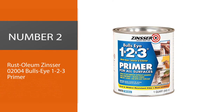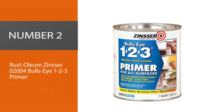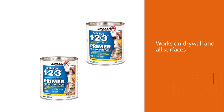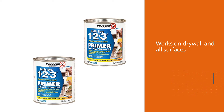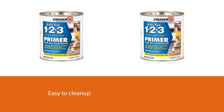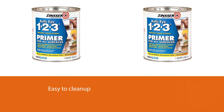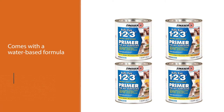Number two: Rust-Oleum Zinsser 02004 Bullseye 1-2-3 Primer. This is one of my all-time favorite primers for pretty much any surface, including drywall. Not only is the Bullseye a fantastic primer, but it is also super easy to clean and excellent for fresh surfaces like new drywall or new concrete.